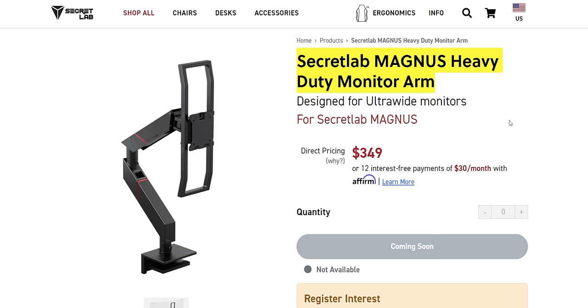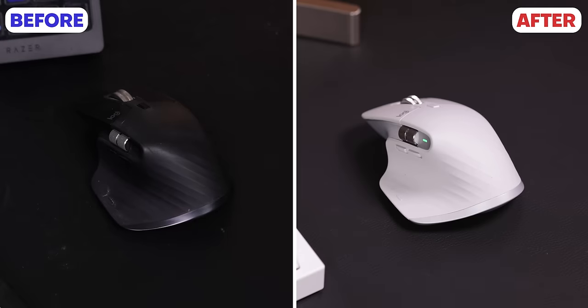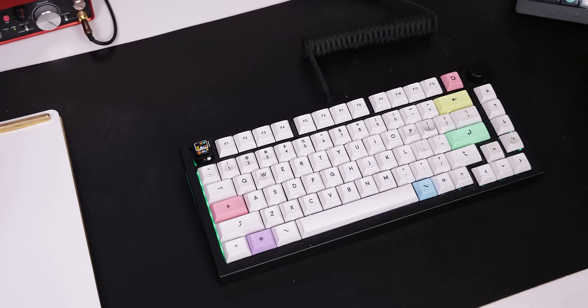On the positive side, they do plan on releasing a heavy-duty monitor arm, so once that drops I'll definitely pick that up. And since my desk is Batman-themed with a black top, of course I needed to switch all my tabletop accessories to a white theme, so I started with the keyboard.